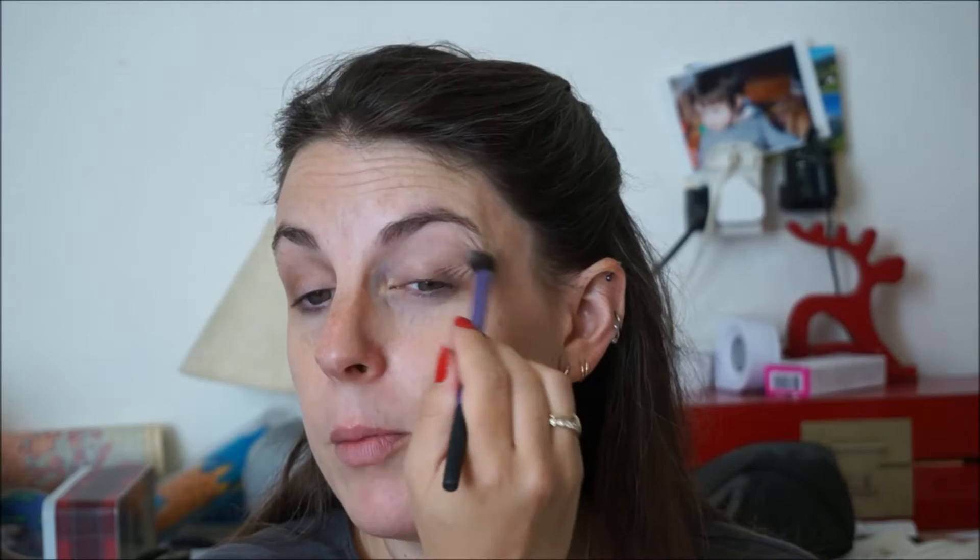Then I've been using one of my favourite things, which is the Liz Earle individual eye colour, and this is in Bronze. I've been using that on the outer corner, blended in. I'm just blending the top corner so that you don't have a line.